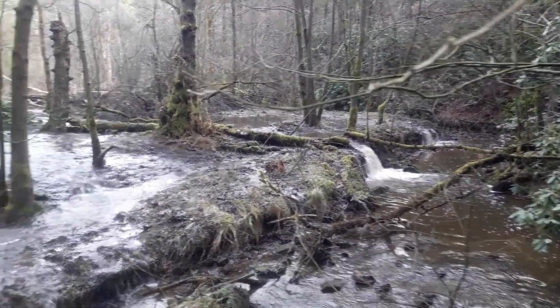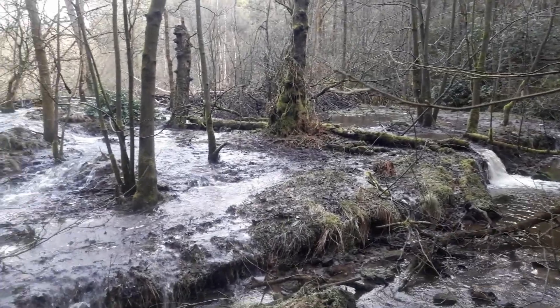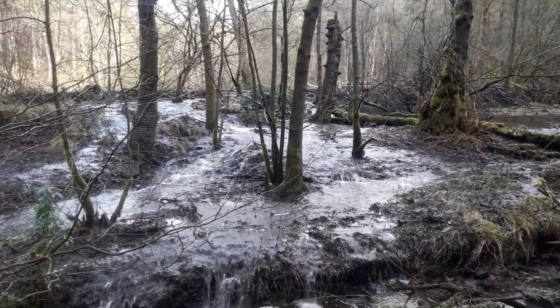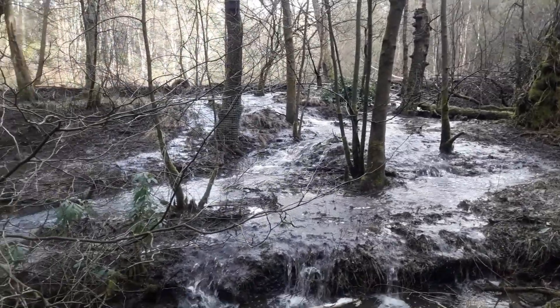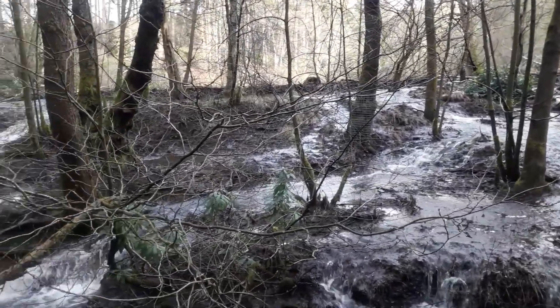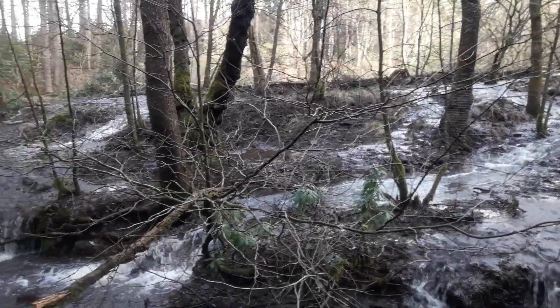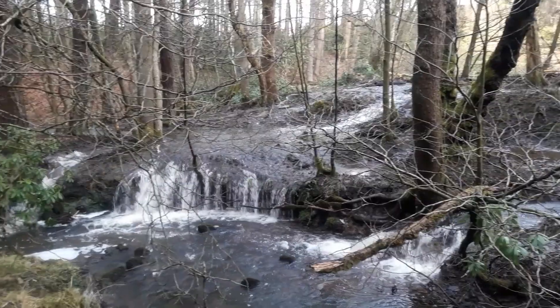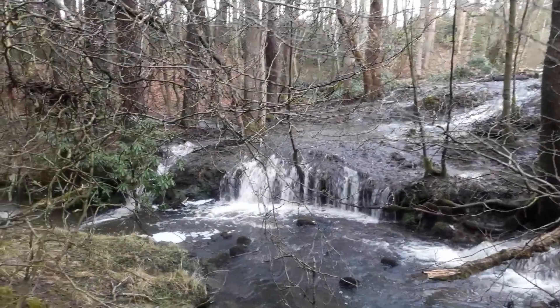Now water is forced out across the flood plain in periods of heavy rain instead of rushing down the river channel, resulting in a multi-braided water course which effectively slows the flow. Early results from Exeter University's monitoring show that the beavers' structures do indeed seem to be helping to reduce the peak of water flow through the site, although it's still too early in the project to be conclusive.